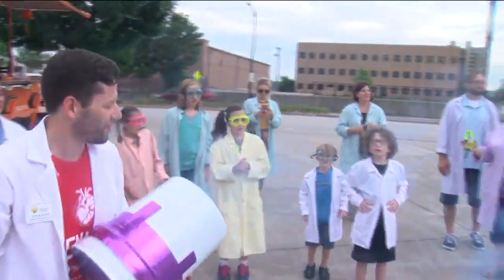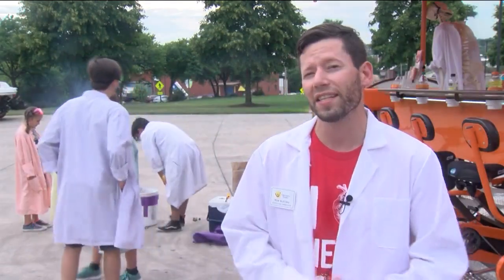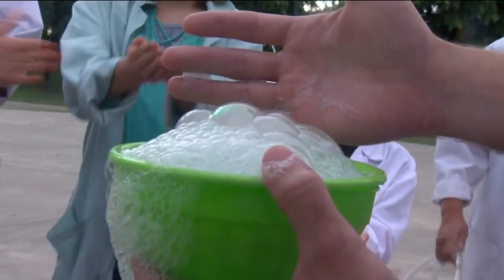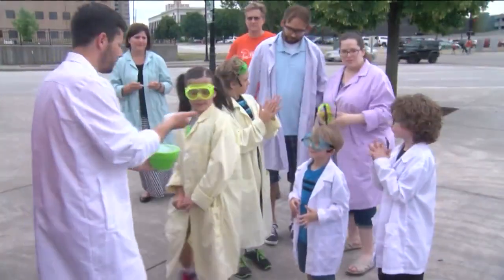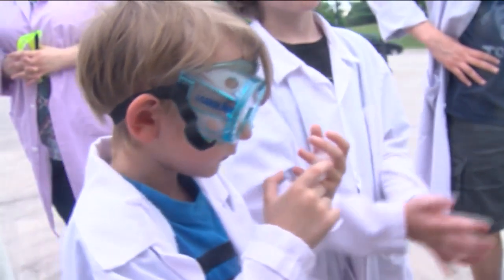Leaders at the Discovery Center say they hope fun experiments like these get kids interested in science and tech fields. What we're trying to get them to do is to become curious about why did that work that way? Why is it doing that? What is it that's causing that to happen? Could I recreate that at home? Maybe take something apart and put it back together. That's the type of thing that we're trying to do every day at the Discovery Center.